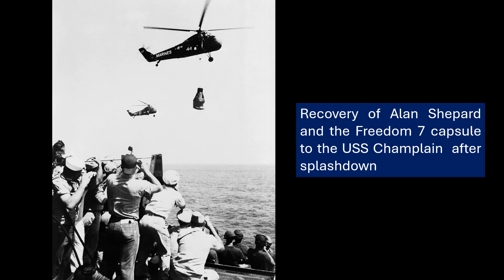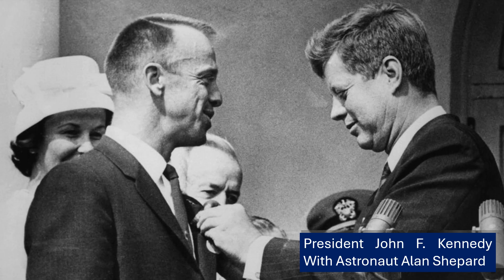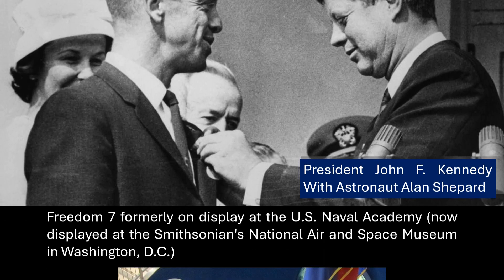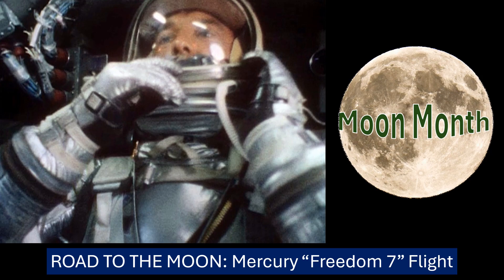To sum up our deep dive into Freedom 7 — it was a truly groundbreaking mission, the first step in a long and ambitious journey for the U.S. space program. It achieved its main goals, showed that humans could handle spaceflight, and rigorously tested the Mercury capsule systems. Alan Shepard's story — the delays, the frustrations, the eventual success — embodies the spirit of those early days of space exploration. How did that one suborbital hop lead to the amazing things we've achieved in space since? Something to ponder. Maybe our listener will be inspired to learn more about Project Mercury and those brave individuals who ventured into the unknown.